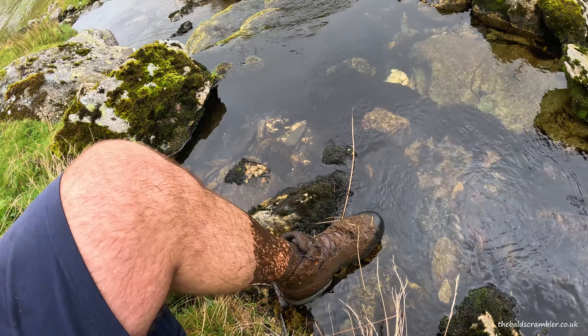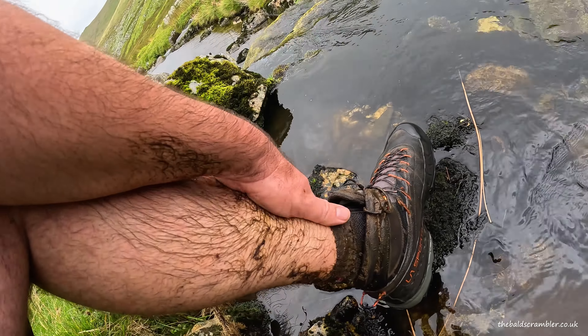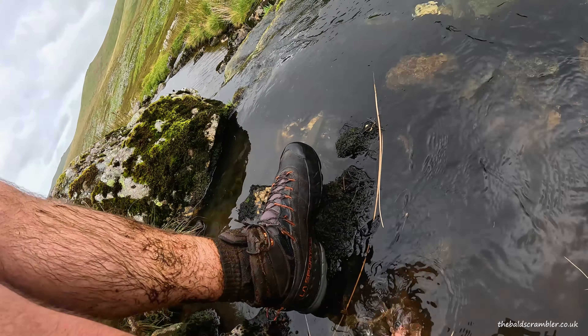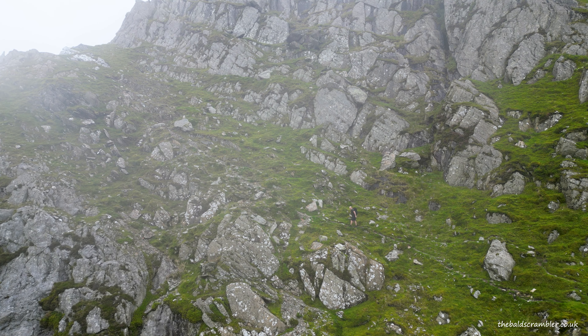We've got a bit of rain forecast for later on today, so I've got my waterproof jacket and my over trousers as well. I'm all kitted out for a day of wet weather, so fingers crossed it won't be too difficult. Anyway, let's get on and make a start.